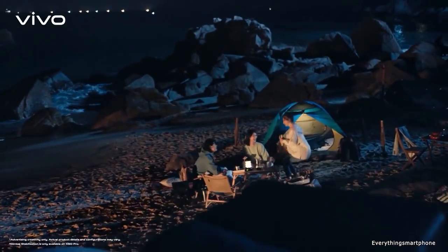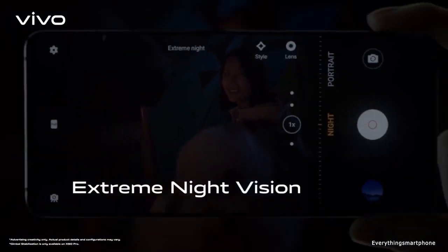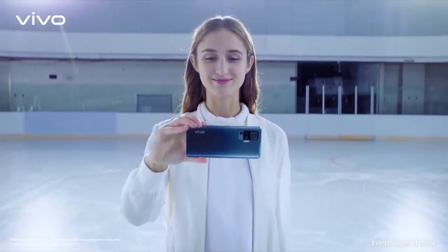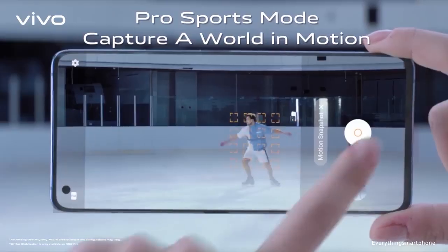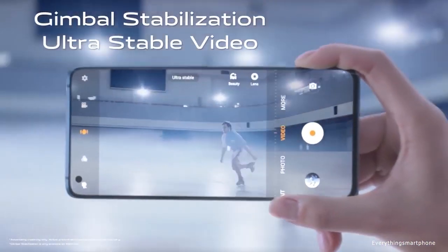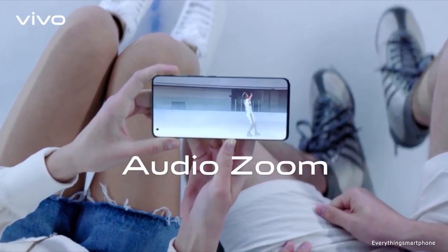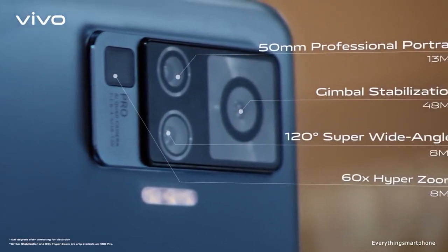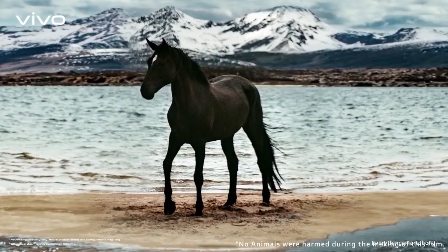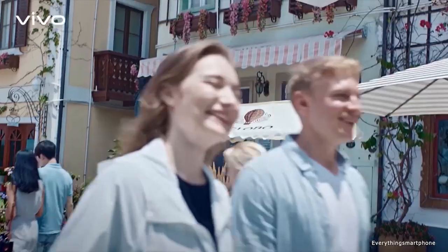For the main camera, it has a quad camera setup on the back side, starting with a 50MP main shooter with f/1.9 aperture, an 8MP periscope telephoto lens with f/3.4 aperture, and a 13MP portrait sensor lens with f/2.5 aperture. On the front side, it has a 32MP selfie camera with f/2.5 aperture. The Vivo X50 Pro Plus runs Android 10 Funtouch OS 10.5. As for the battery, it has a 4315mAh non-removable battery with 44W fast charging support, which can charge 57% in just 30 minutes.